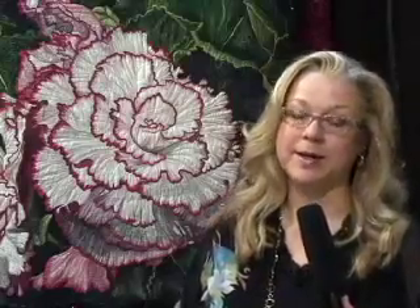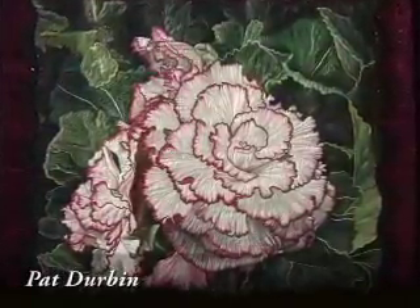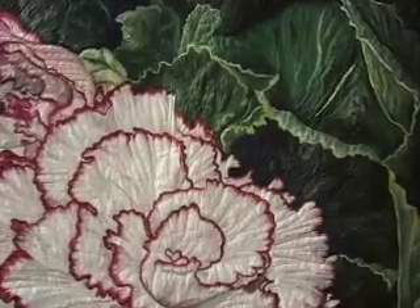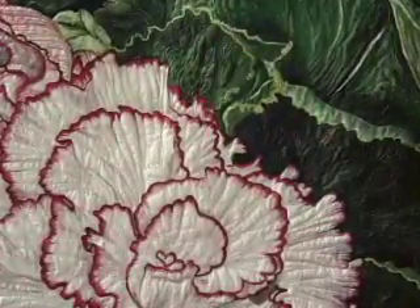Flowers are a perennial favorite here — pardon the pun. This is a begonia. We've seen a lot of lilies and roses over the years, but this is a pretty unique flower at the show. One thing you're not able to see is that it's been painted with glittery paint, so there's a subtle sparkle in between all the stitching. Isn't it beautiful?